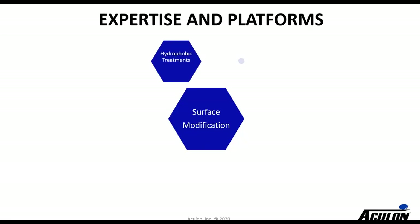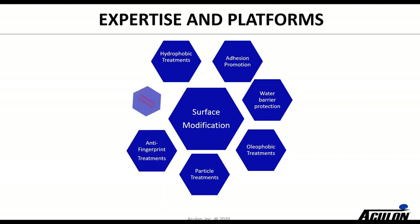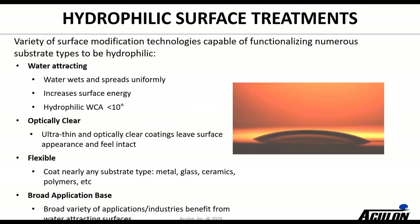Consequently, we now have a series of expertise all related to surface modifications. It could be hydrophobic treatments, adhesion promotion, water barrier protection, oleophobic, particle treatments, anti-fingerprinting, and then obviously what we're going to be talking about today — hydrophilic treatments. Let me ask my colleague Eric Brunner to take it from here.